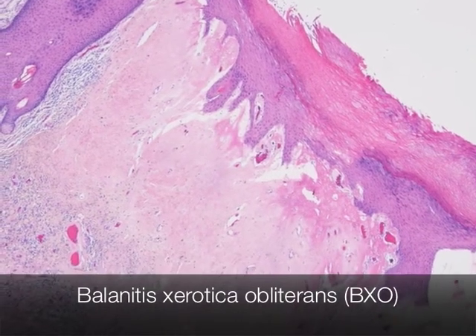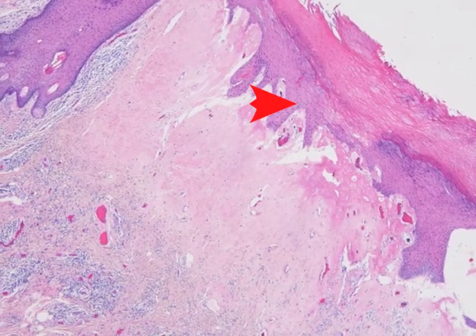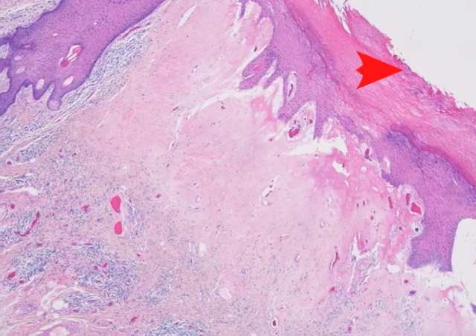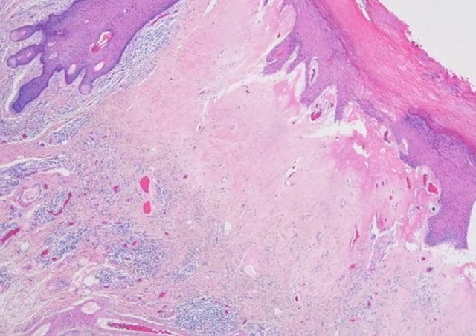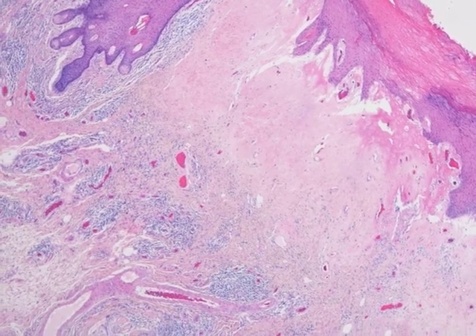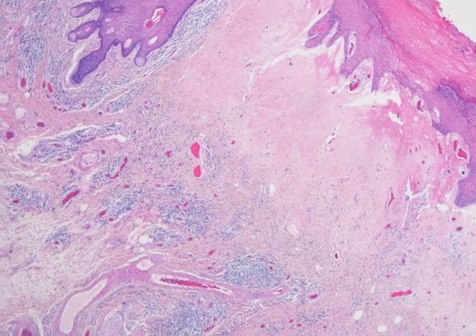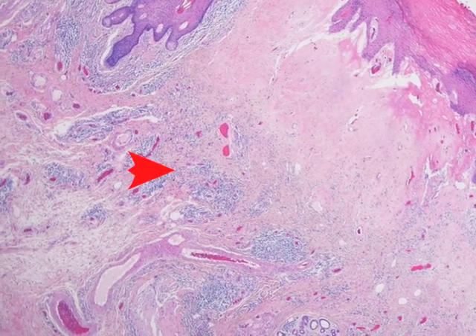This is a section of foreskin showing BXO. The epidermis in this case is hyperplastic with a thick keratin layer — it is hyperkeratotic. Beneath the epidermis is a rather amorphous pink band of sclerosis, and beneath this there is a band of chronic inflammatory cells.